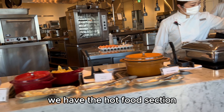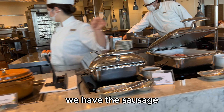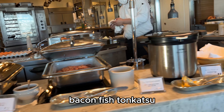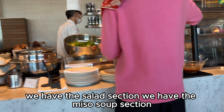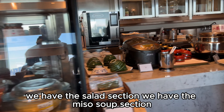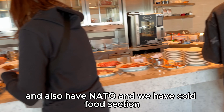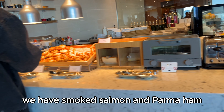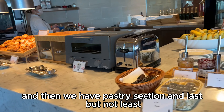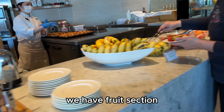We have the hot food section — we have the sausage, bacon, fish, tonkatsu. We have the egg section, the salad section, the miso soup section, and also natto. We have the cold food section with smoked salmon and parma ham, then we have the pastry section, and last but not least, we have the fruit section.